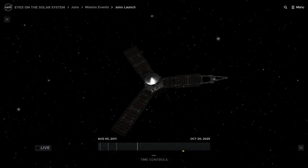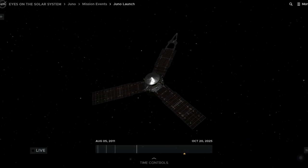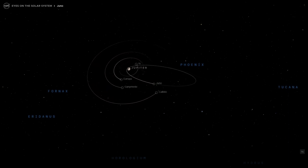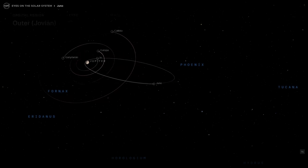After a five-year journey, Juno is estimated to have covered 2.8 billion kilometers on its way to Jupiter. It is currently exploring the Jovian system, studying its composition, gravity, magnetic field, and other characteristics, while navigating the dangerous radiation in Jupiter's extensive magnetic field.